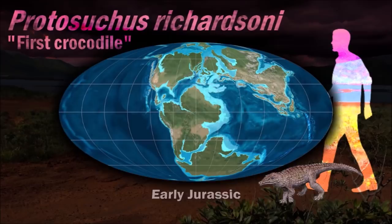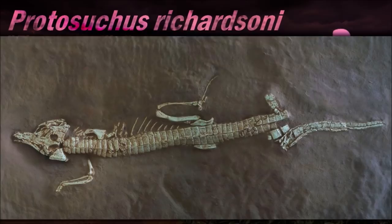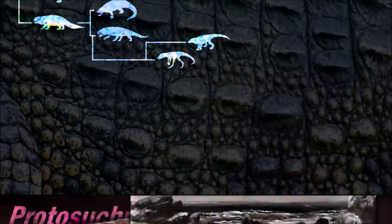As an early crocodile relative, Protosuchus's skull featured more crocodilian characteristics than its earlier ancestors. It had short jaws that broadened out at the base of the skull, providing a large surface to which its jaw muscles could attach.